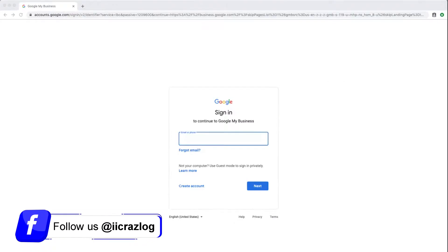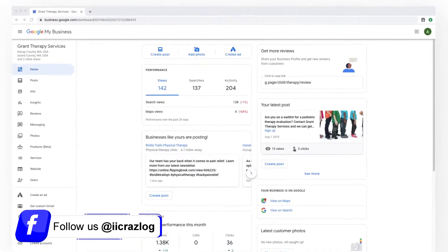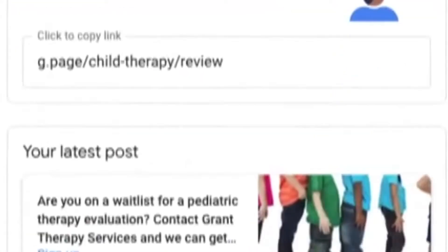Once you have signed in with your Google account, you will see some of the sections listed below. On the main page, you will have access to reviews and see customer comments. You also have the option to show what your business looks like when searching on Google and Google Maps.